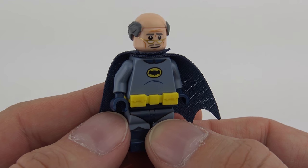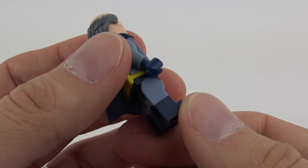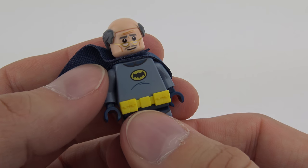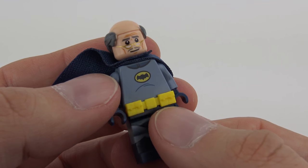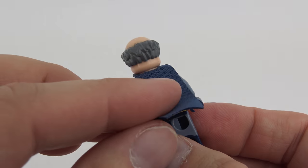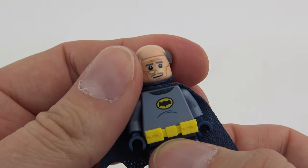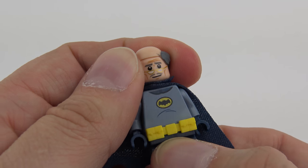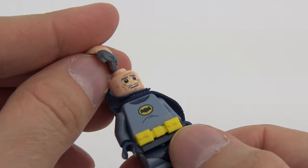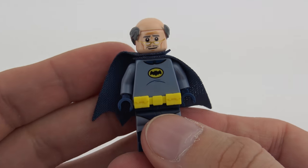This is Alfred the butler and he's dressed in the classic 1960s Batsuit, which is truly awesome. He's got dual-moulded legs with printing on the front, the torso has printing including the bat symbol — and a little bit of a belly for Alfred. He's got his utility belt, a nice smooth cape, and a quite unique hair piece — a bald head with grey hair around the edges. That is a very nice Alfred in the classic Batsuit.